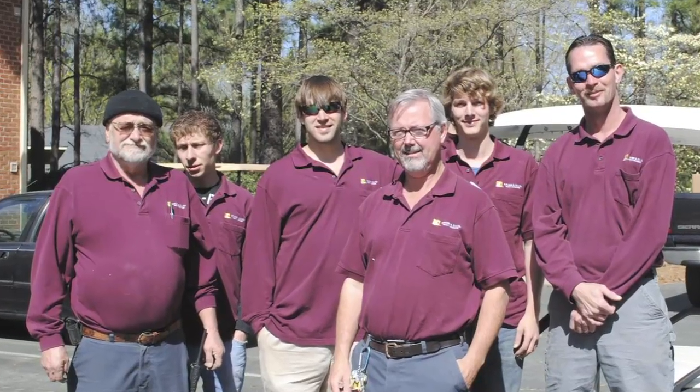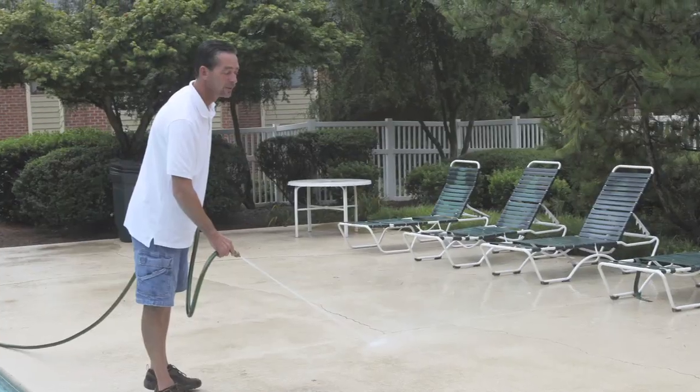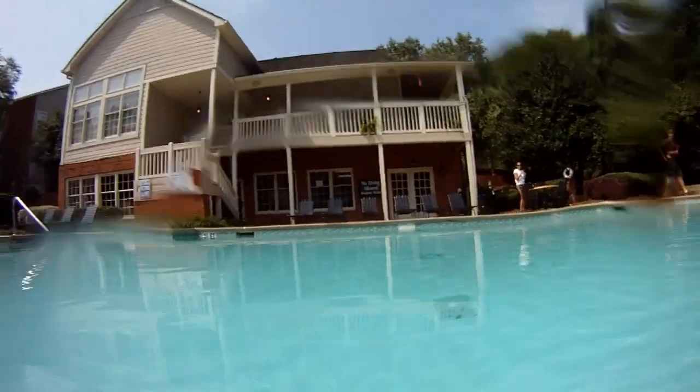My team exhibits excellence on a daily basis by giving their best to serve others. They help bring us together, take care of maintenance requests, and serve our residents to the fullest by following up and ensuring that everything is done to the best of their ability every single day.